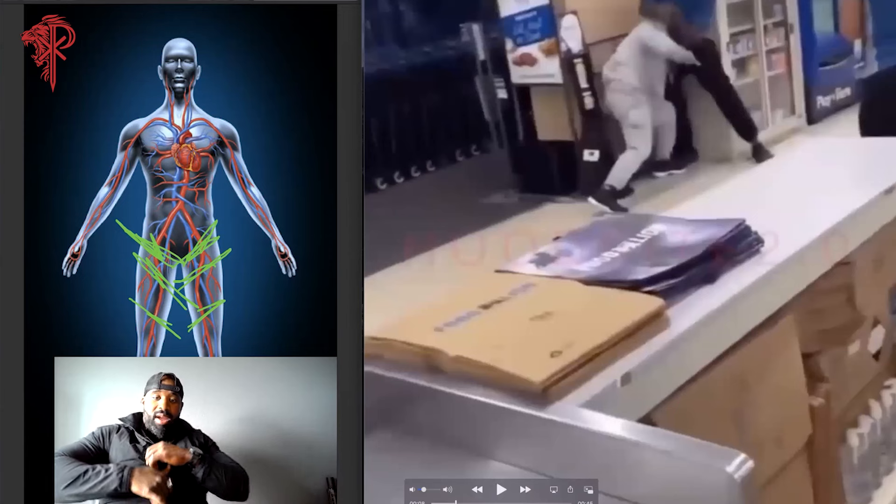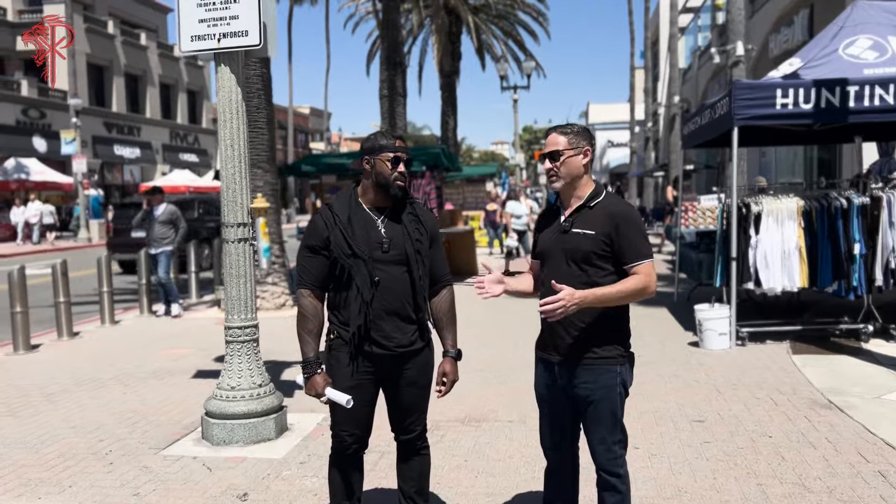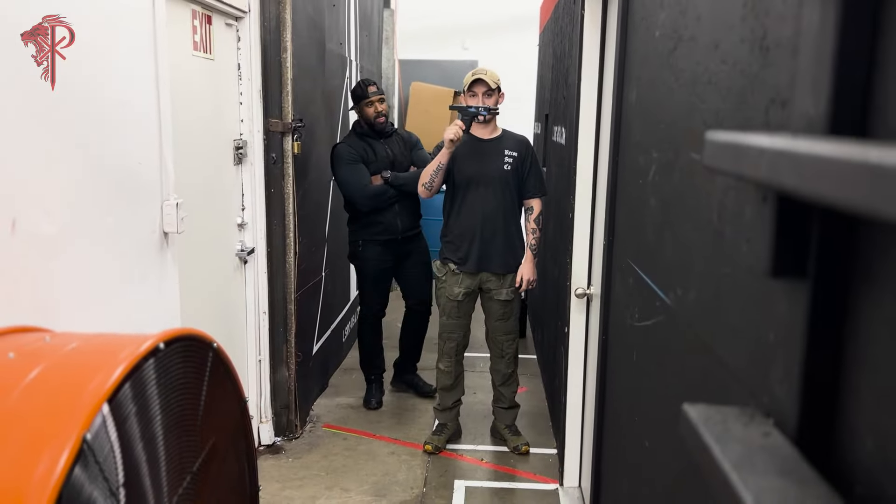I'm teaching you tactics for understanding how to be most effective at protecting yourself in specific environments, but also the principle-based stuff on how to implement superior situational awareness strategies and behavioral profiling — all that. How to safeguard your home, the layers of security you should add to your home, deterrence, all these things, how to set your home up.